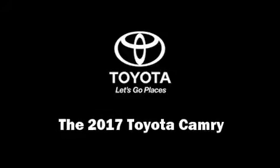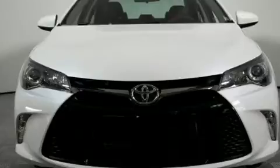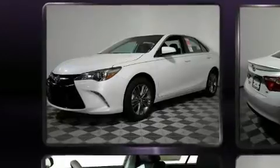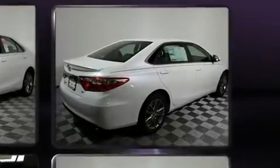Climb inside the 2017 Toyota Camry. This four-door, five-passenger sedan leads among competitors in its segment. It features an automatic transmission, front-wheel drive, and a 2.5-liter four-cylinder engine.